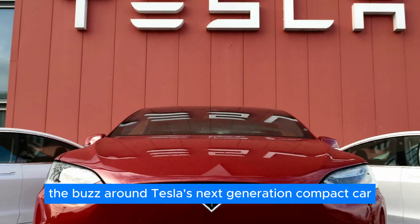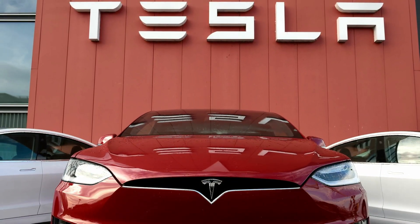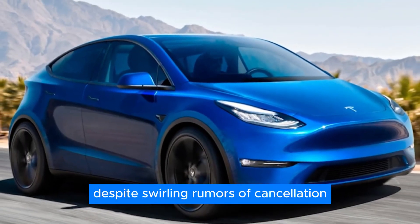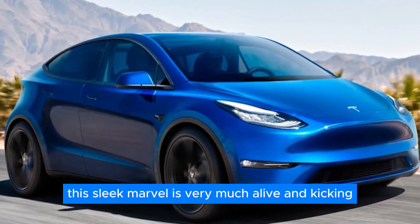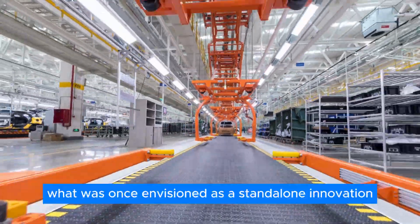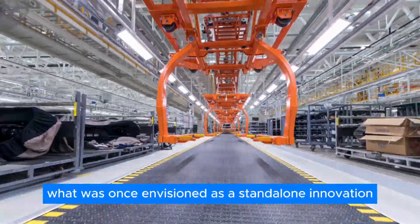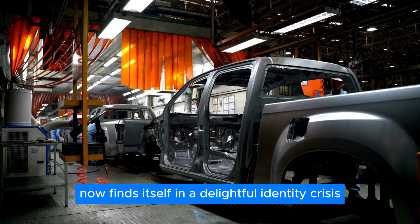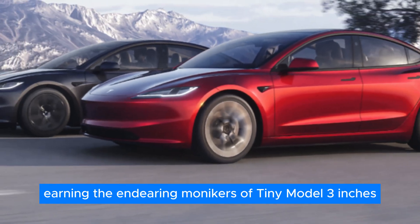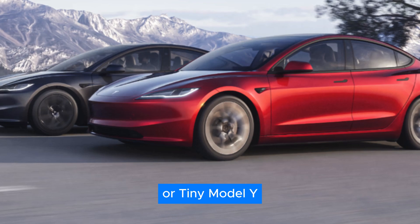Imagine the buzz around Tesla's next-generation compact car, affectionately dubbed the Model 2. Despite swirling rumors of cancellation, this sleek marvel is very much alive and kicking, albeit with a twist. What was once envisioned as a standalone innovation now finds itself in a delightful identity crisis, earning the endearing monikers of 'Tiny Model 3' or 'Tiny Model Y.'